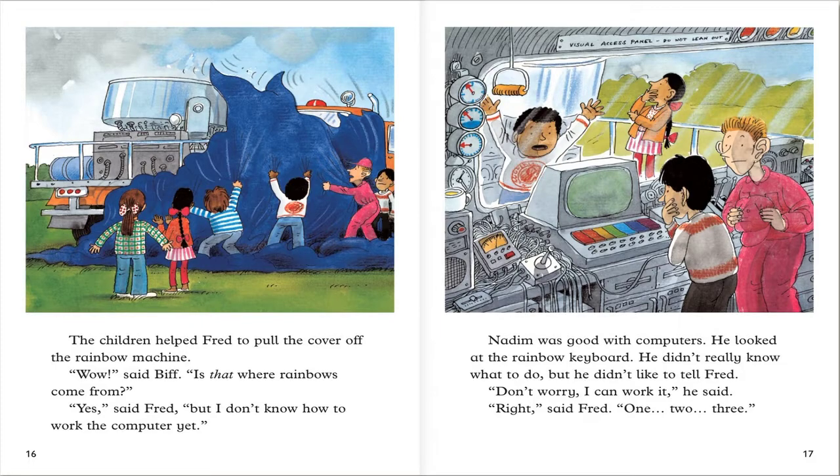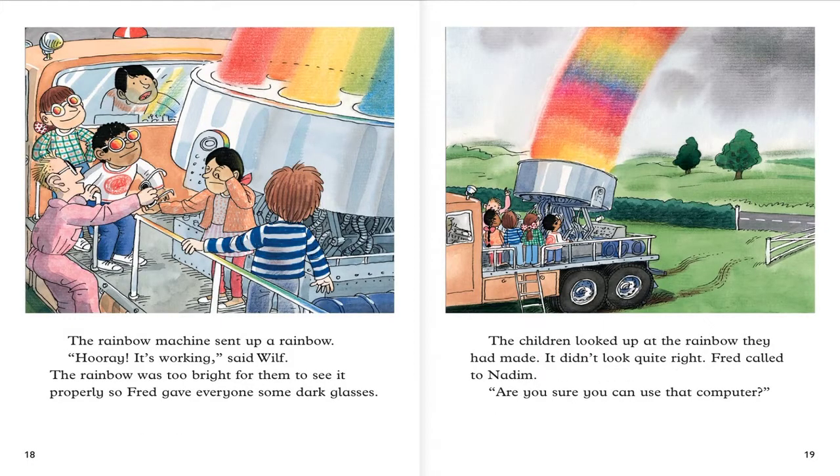Don't worry, I can work it, he said. Just said Fred — one, two, three. The rainbow machine sent up a rainbow. Hooray, it's working, said Fred. The rainbow was too bright for them to see it properly. So Fred gave everyone some dark glasses.